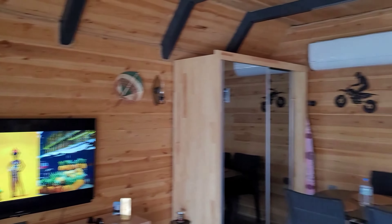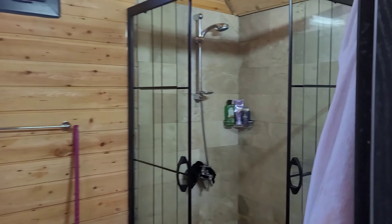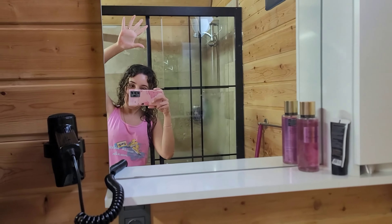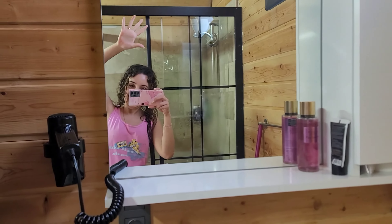Now let's enter our bungalow and discover it. We have a small salon, and here we have a small kitchen where you can find everything for cooking, so no need to bring your own supplies. And here is a small bathroom.